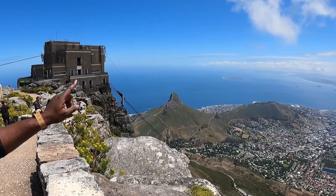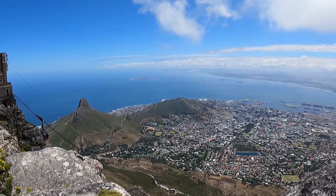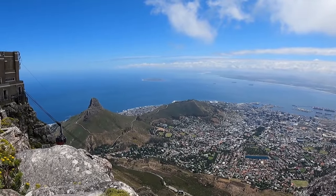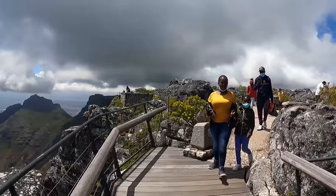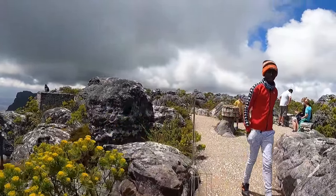That's the Lion's Head. And that is Signal Hill. Signal Hill doesn't look like a hill at all from this point. I just love the views from different angles.